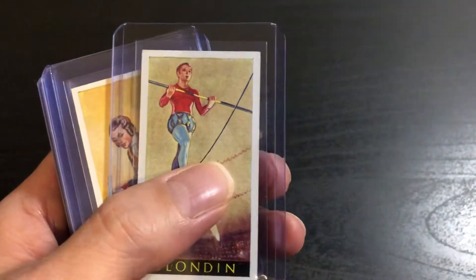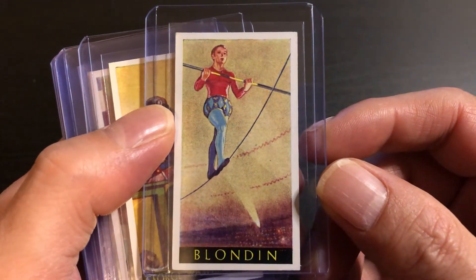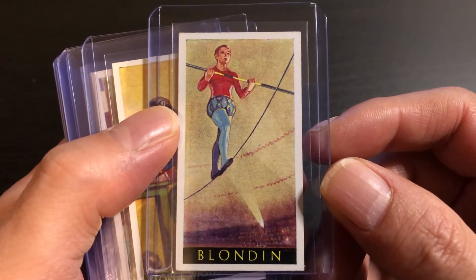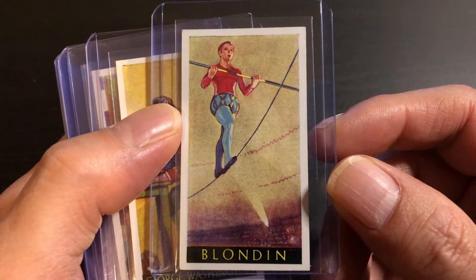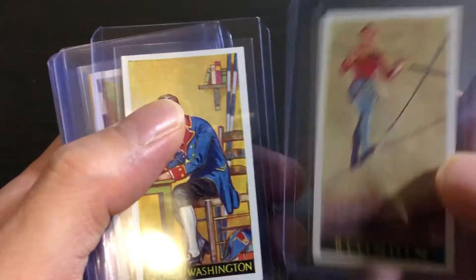Here's the W.G. Grace. This one right here is Blondin — he was the first guy to cross Niagara Falls on a tightrope, which I thought was kind of cool. This is the other one you could potentially consider a sport, or at least an athletic achievement.